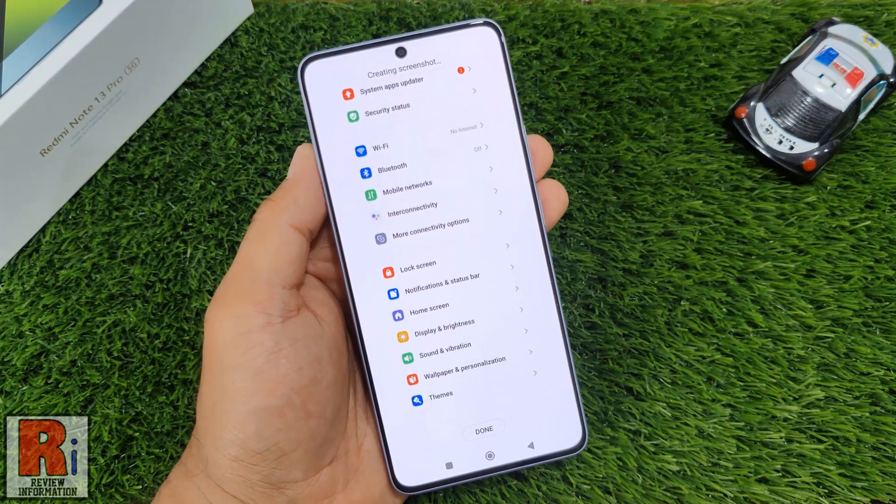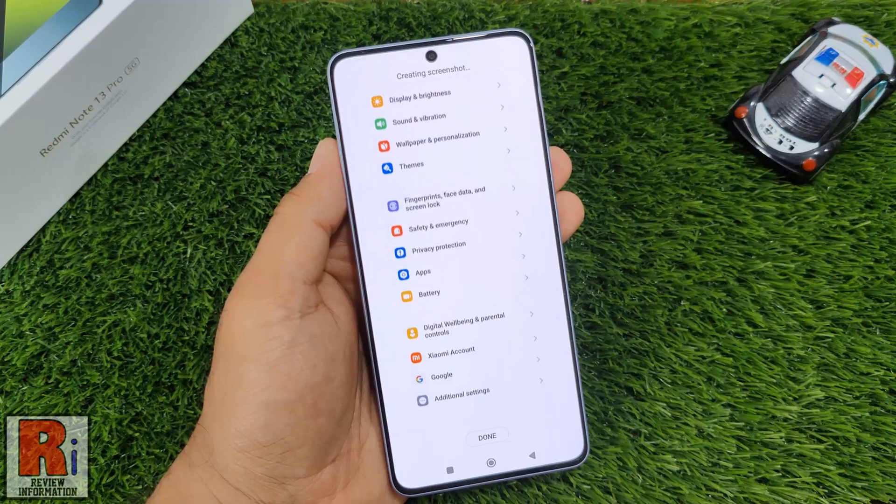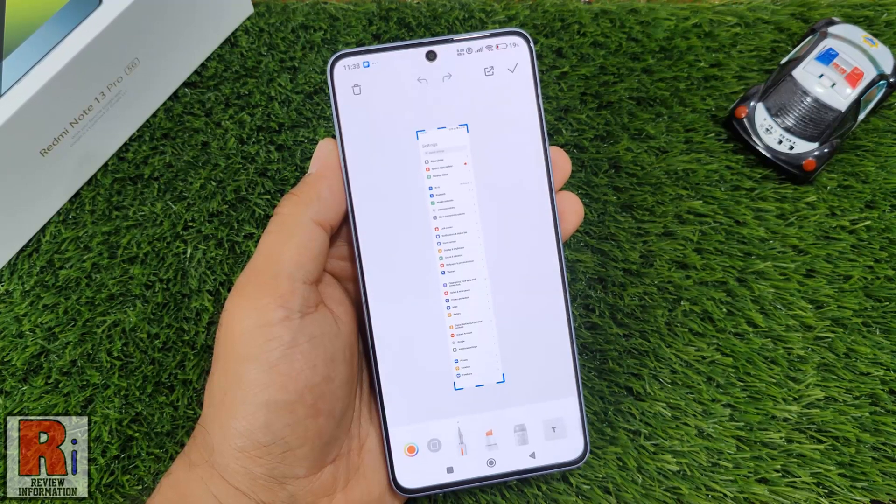The screen will auto scroll. You can manually scroll further or wait for it to finish. The scrolling screenshot has been taken.